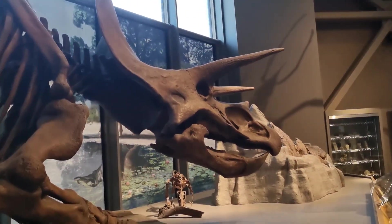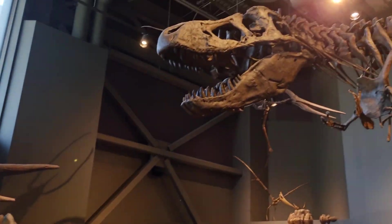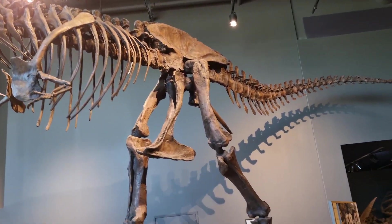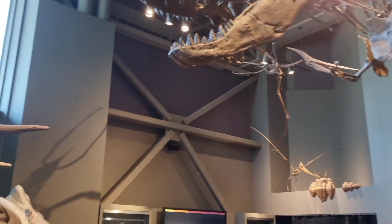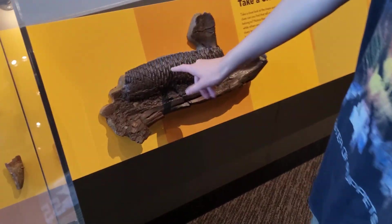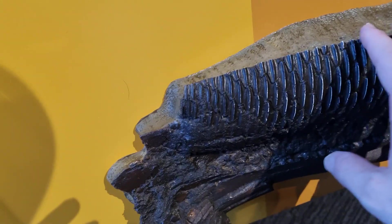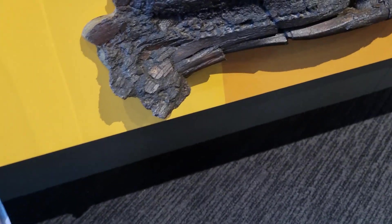These over here — triceratops! They don't look that way but they're trying to be. That is serious — that would probably not be very fun, it would just chomp you in a second. These are his teeth, you can touch it. These were basically how sharp his teeth were and how many teeth he actually had.